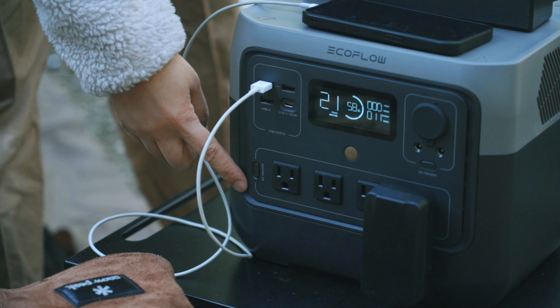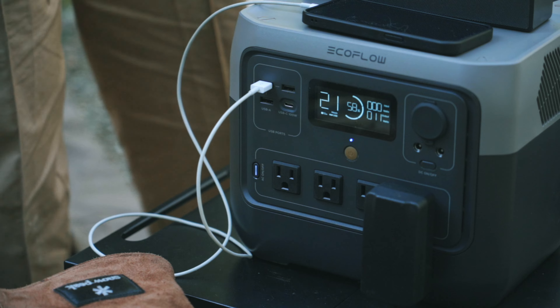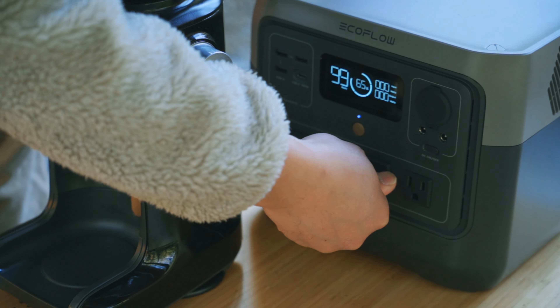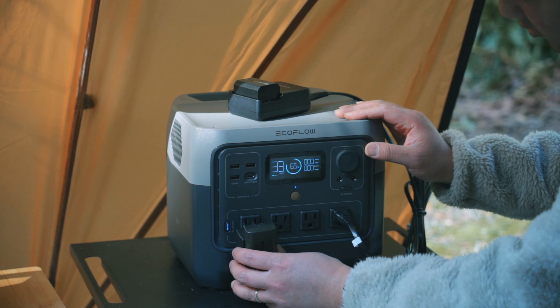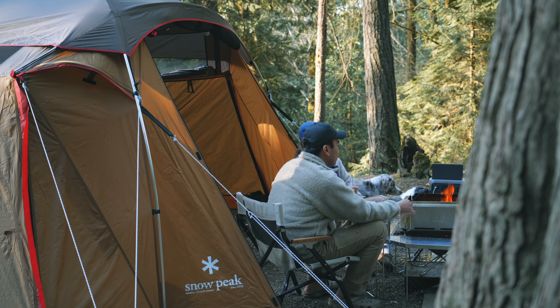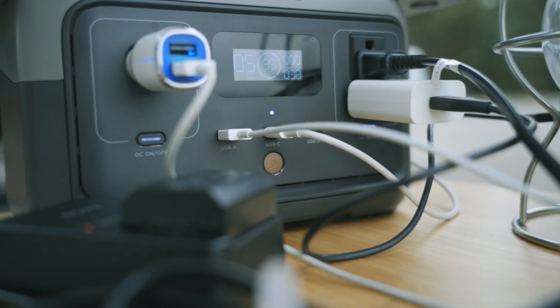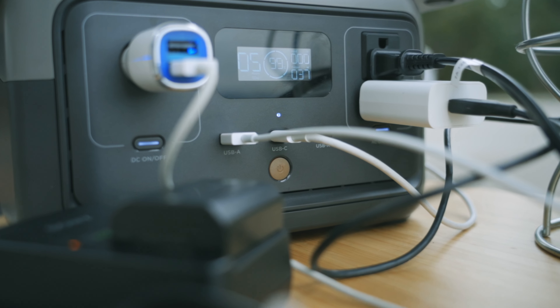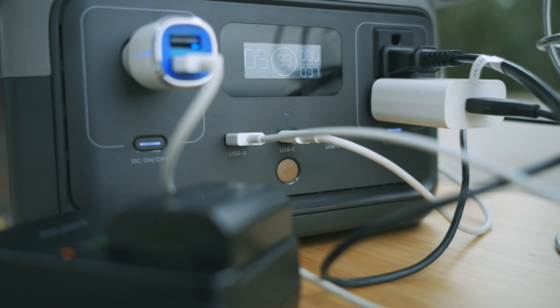On the other hand, there are plenty of AC outputs on the EcoFlow River 2 Pro. I love the placement of the AC output plugs and how spread out they are. There's enough room to plug in big power plugs that take up more room. This is a huge improvement over the smaller EcoFlow River 2, which has no space for two big power plugs as the AC outputs sit closely next to each other.